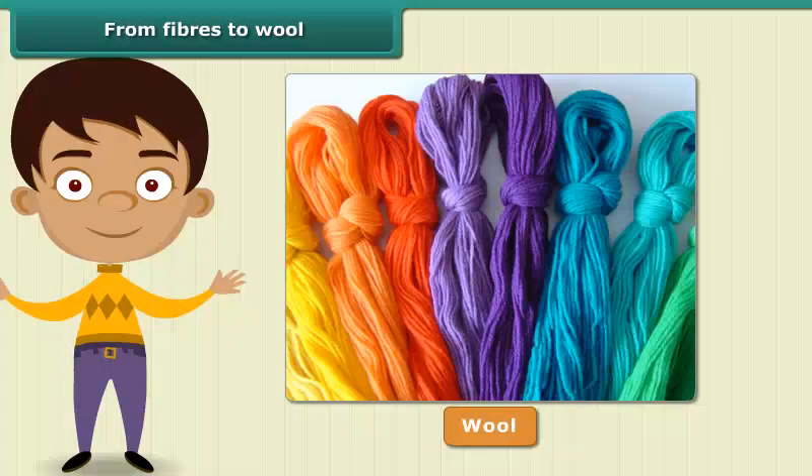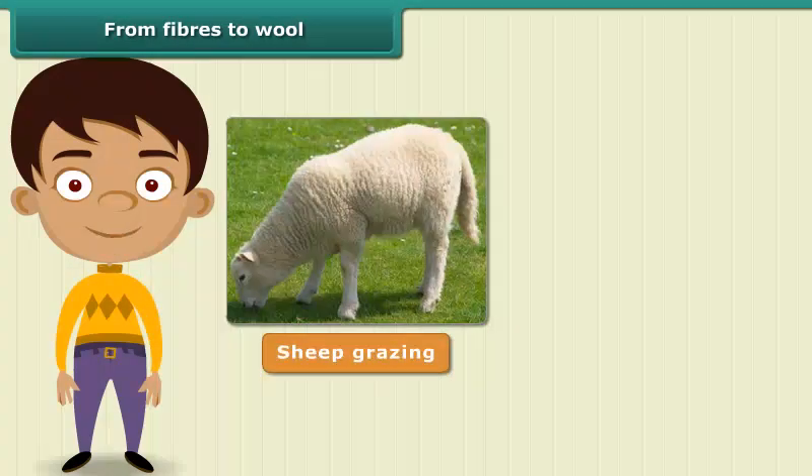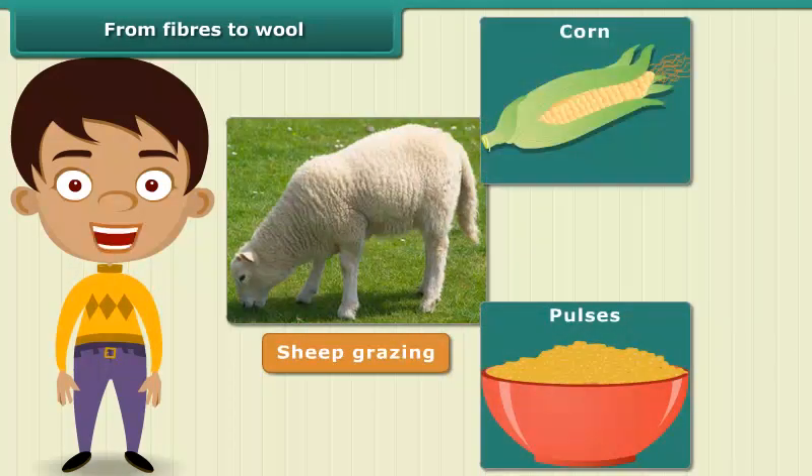For the wool to be of good quality, sheep need to be fed a nutritious diet. Apart from what they get from grazing, they are fed a mixture of pulses, corn and jowar.